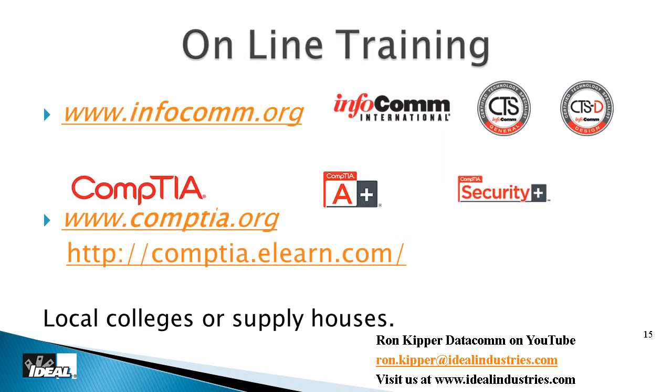This course is a great starting point, but for additional online training, check out InfoComm — especially if you need help understanding audio/video: how video is created, compressed, or decompressed, or the difference between 1080i and 1080p. They offer several certifications, running about $100 to $200 for an online course. For the phone and data world, look into CompTIA. You might also find local junior colleges or supply houses offering training. Keeping yourself educated in this industry is very, very important.